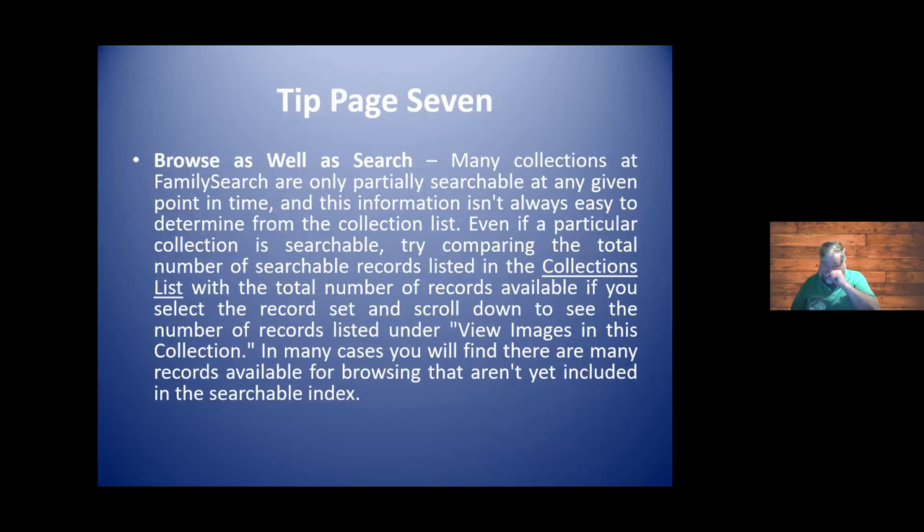You can also browse as well as search. Many of the records are only as images, and yes, it is time consuming and tough on the eyes, but we've been able to find great records this way. Ultimately, someday all these records will be indexed and it will be much easier to search. Doing that Boolean search is really easier than browsing all the images, but sometimes all we have are the images.